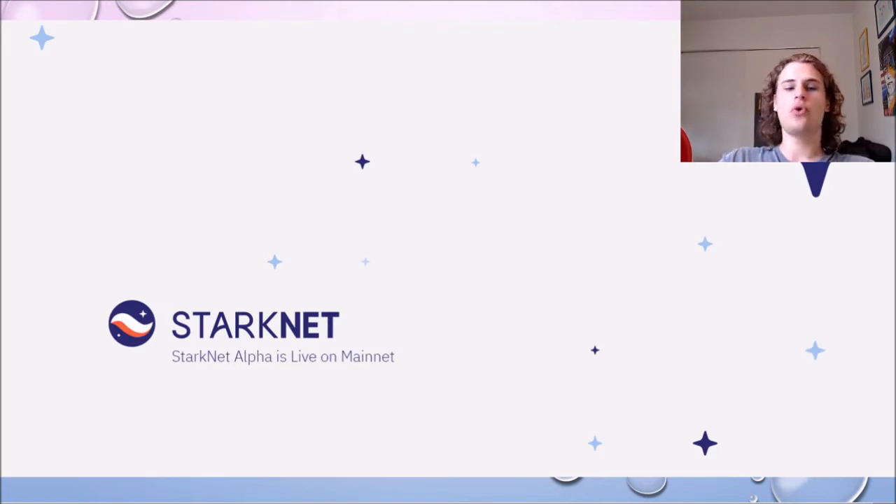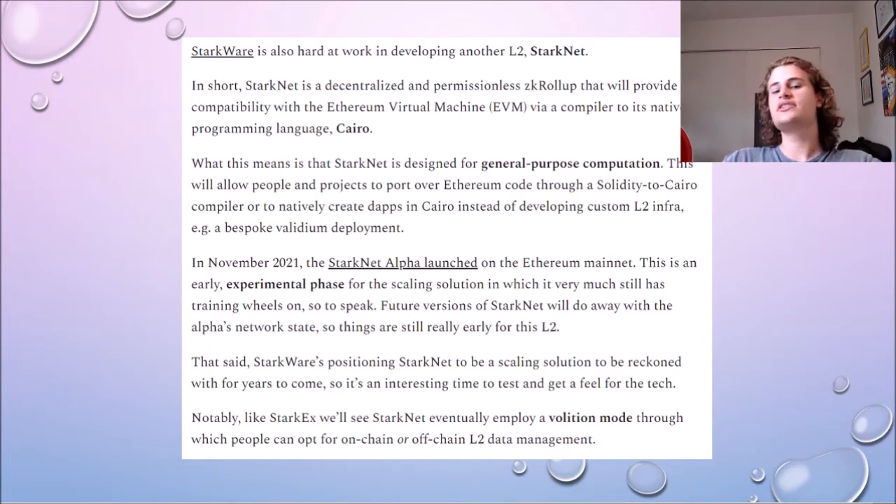The next thing I want to talk about is StarkNet. Right now StarkNet doesn't have much use, however I do believe that StarkNet will be by far Starkware's biggest product, and it's the product I am most excited for. StarkNet is trying to be a decentralized and permissionless ZK roll-up designed for general purpose computation, meaning that in the future an individual will be able to go onto StarkNet and use their favorite applications at a fraction of the cost.